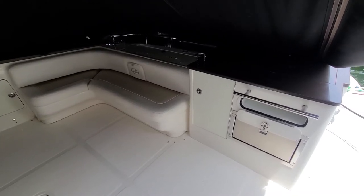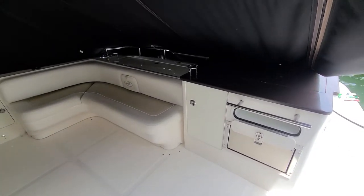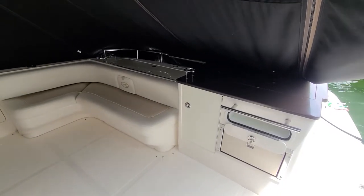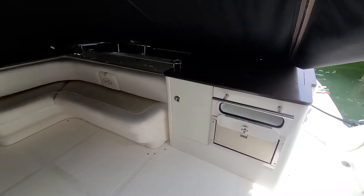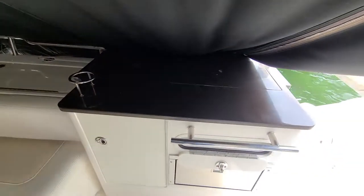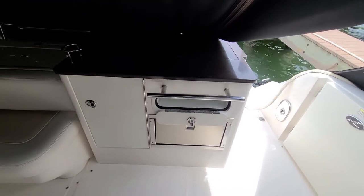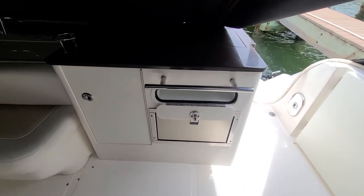Here we are on the aft cockpit of the 52 C-Ray Sedan Bridge in Sarasota. Looking at the grill station, you've got a barbecue grill under here and a sink underneath — easily accessible when you get the aft canvas off, though it's blowing pretty hard down here today.